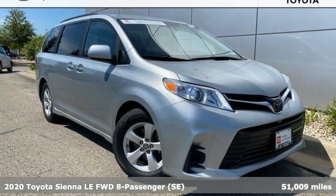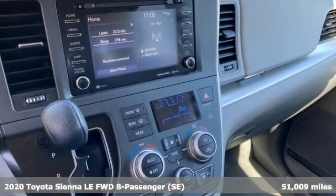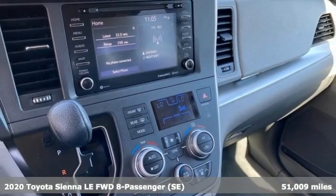Here's a 2020 Toyota Sienna. Toyota, steered by ingenuity, driven by passion.